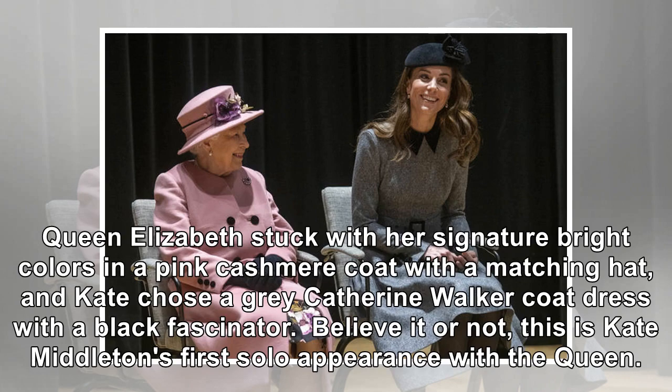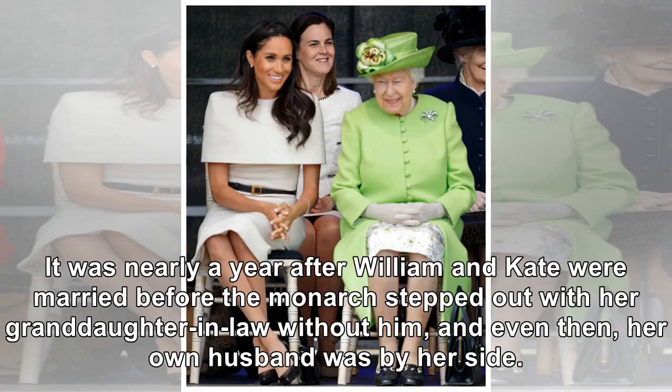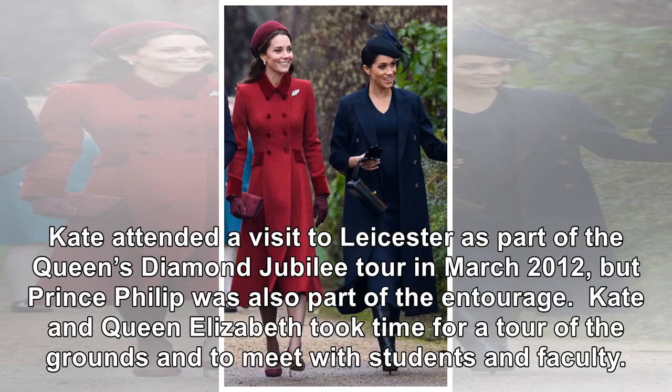Believe it or not, this is Kate Middleton's first solo appearance with the Queen. It was nearly a year after William and Kate were married before the monarch stepped out with her granddaughter-in-law without him, and even then, her own husband was by her side. Kate attended a visit to Leicester as part of the Queen's Diamond Jubilee Tour in March 2012, but Prince Philip was also part of the entourage.